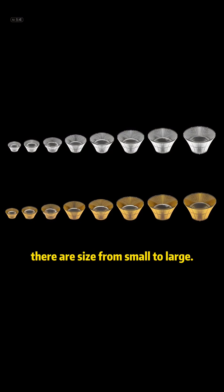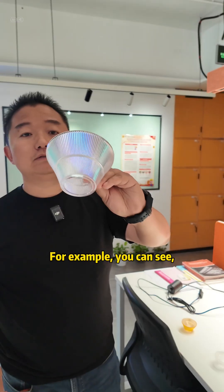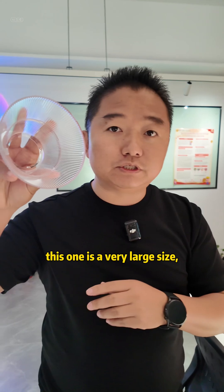So this product has sizes from small to large. For example, you can see this one is a very large size.